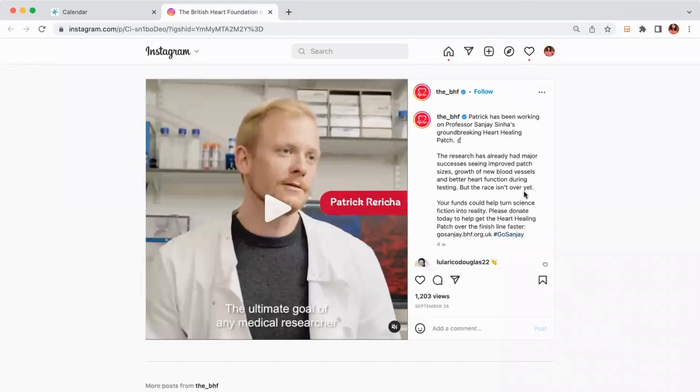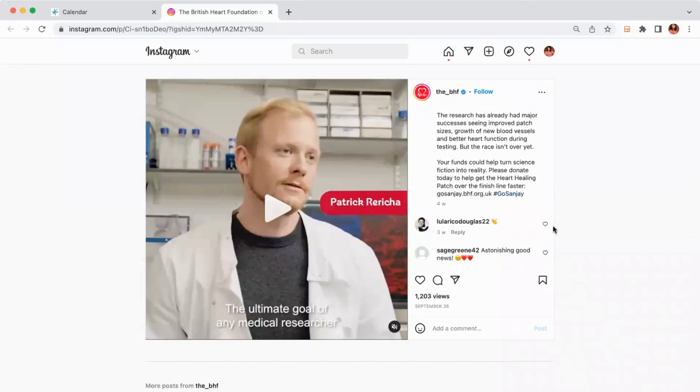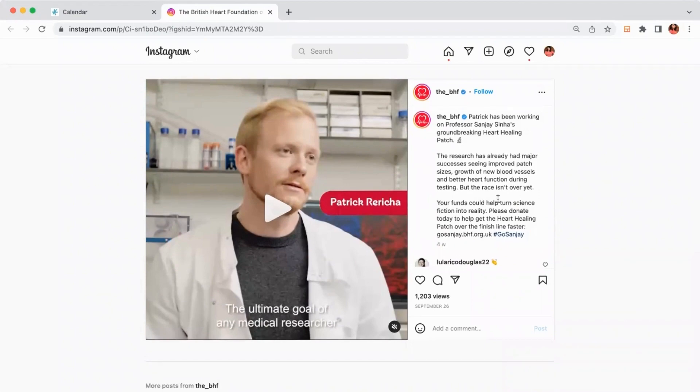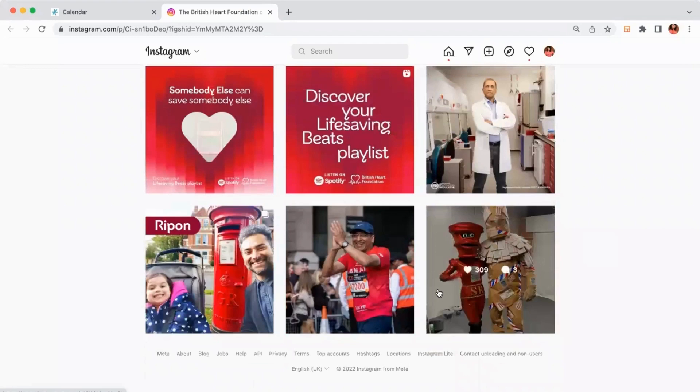Today we're looking at how charities can use social media to connect people to the knowledge of where their money is actually spent, to drive more funds. This is the British Heart Foundation, which most people would recognize as the UK's leading heart charity. It raises funds for research into heart and circulatory disease, and they have a really strong social media presence — always posting videos and images based on people raising money for them and various activities around the UK.